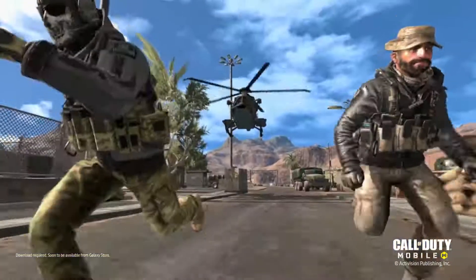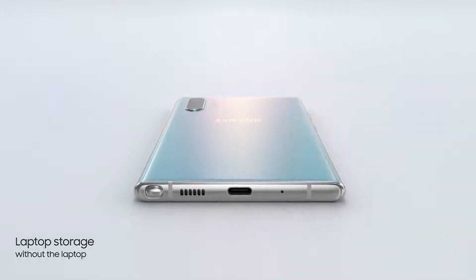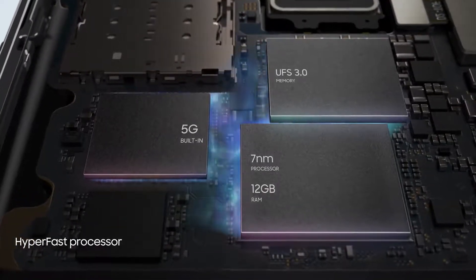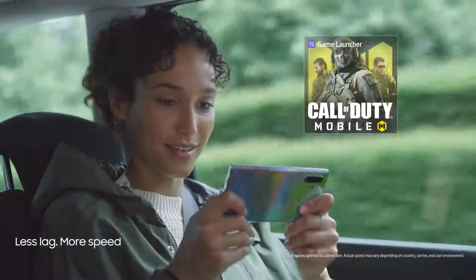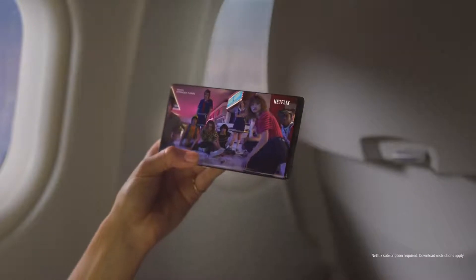Note 10 takes memory to new levels, with storage expandable up to 1TB. That's laptop storage without the laptop. Our powerful 7nm processor and 12GB RAM combine with our hyper-fast 5G chip, so you can download files, live game, and stream content at unbelievable speeds, anywhere.